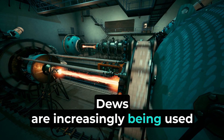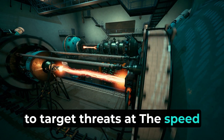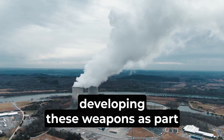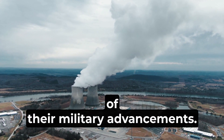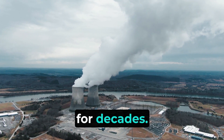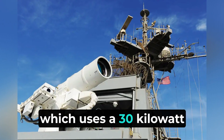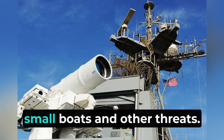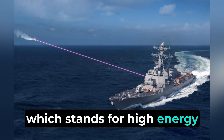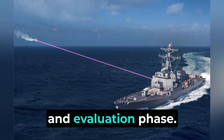DEWs are increasingly being used in military applications worldwide due to their ability to target threats at the speed of light with high precision. The United States has been at the forefront of DEW development for decades. Key systems include the Laser Weapon System, which uses a 30-kilowatt laser to target drones, small boats, and other threats, and HELIOS — High Energy Laser with Integrated Optical Dazzler and Surveillance — which is currently in the testing and evaluation phase.